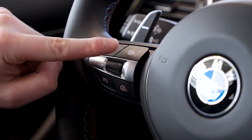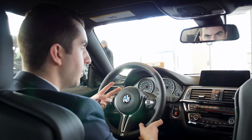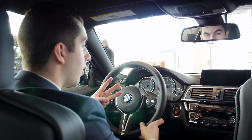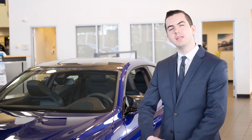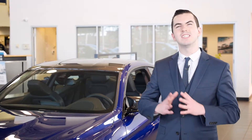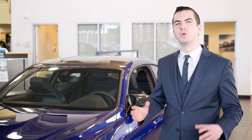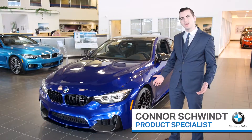These buttons here control things like your throttle response, transmission feel, steering response, and last but not least, the sound of your exhaust. The 2018 BMW M4 Competition Package is good for 365 days of motorsport feeling. My name is Conor Schwintz, Product Specialist here at Edmonton BMW.